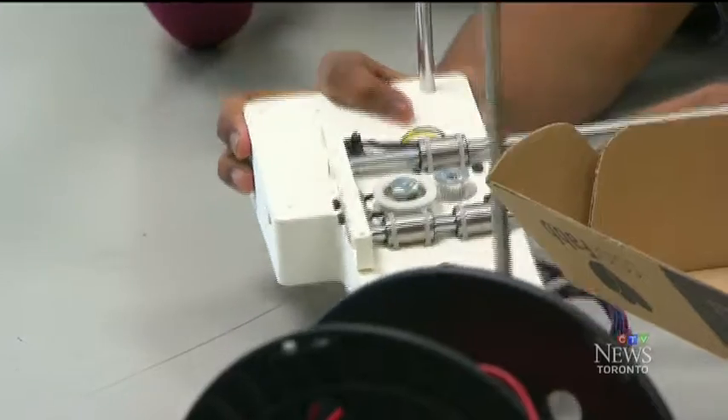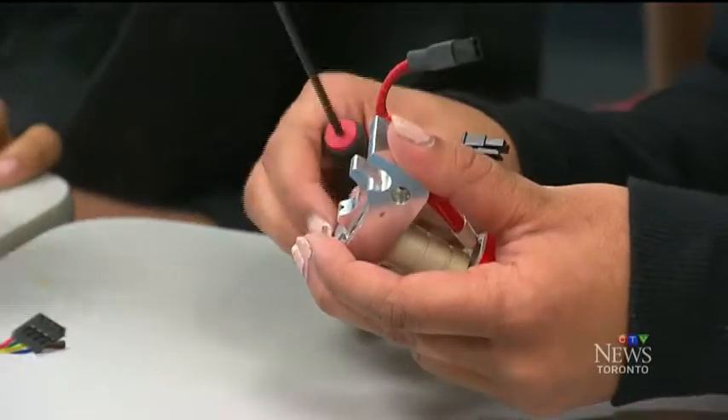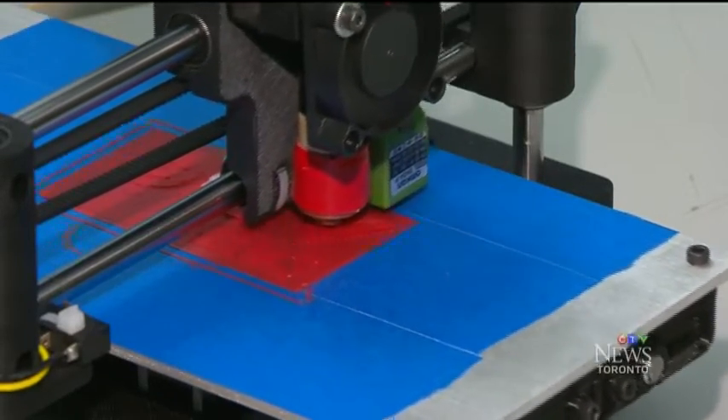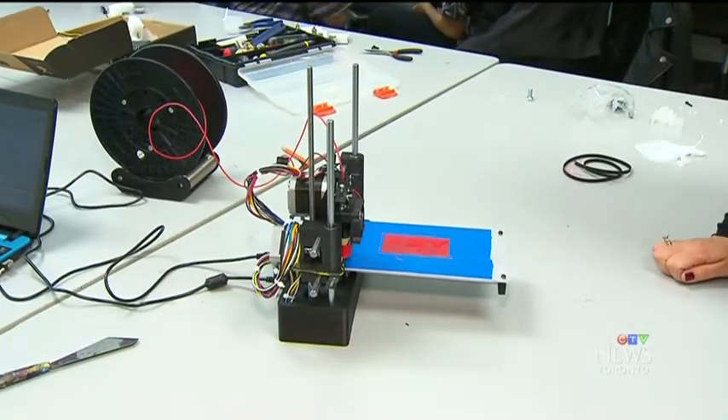Using their printer, they designed and printed the parts to build printers for other schools in Peel. It felt really good knowing that my technology could help other people. For cash-strapped boards, it's a creative way to save a lot of money. A low-end 3D printer like this one costs about $1,200, but for just $200, the school bought a kit with the steel and printed every other part on this printer for free.